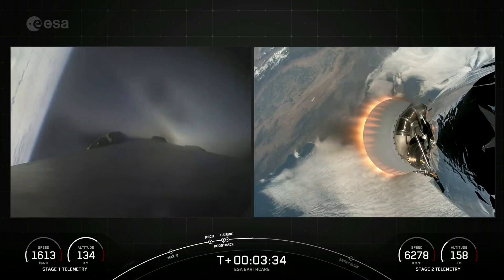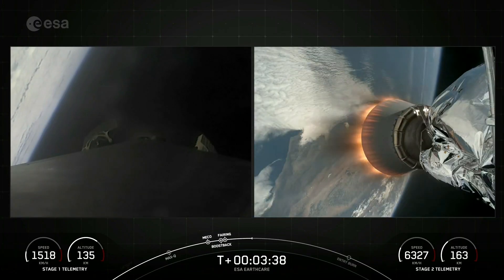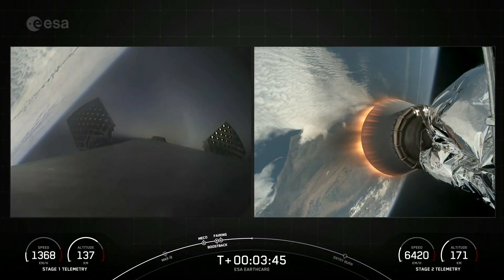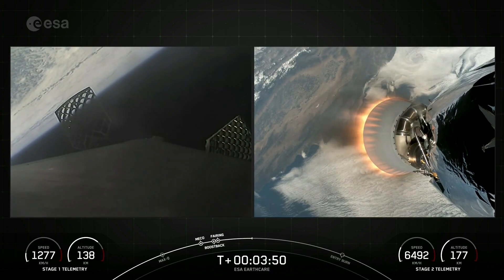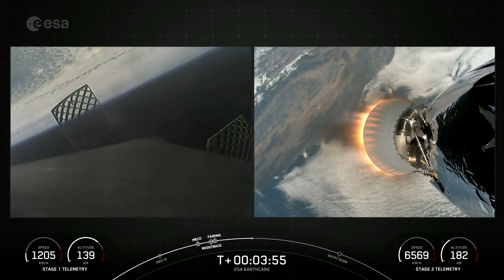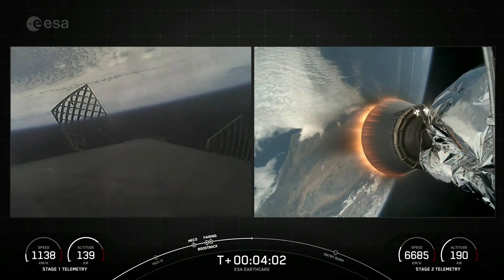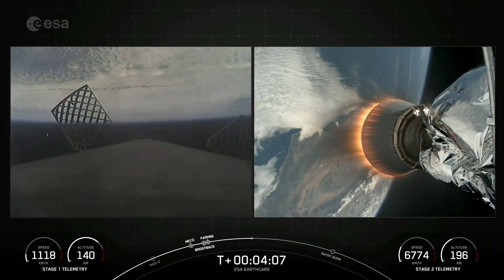We're currently T plus 3 minutes and 34 seconds into the mission. Our next major mission milestone will be the first stage's entry burn, which will take place just past the T plus 6 minute mark. To start the entry burn, we will relight three of the M1D engines on the Falcon 9 first stage, which is similar to pumping the brakes to slow down the vehicle as it passes back into the Earth's atmosphere. The entry burn helps reduce the heat generated from the friction of the atmosphere and reduces the aerodynamic forces acting on Falcon, which helps maintain controlled flight and prepare for the landing burn.